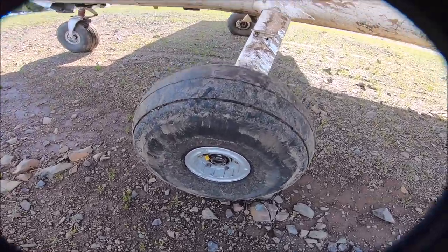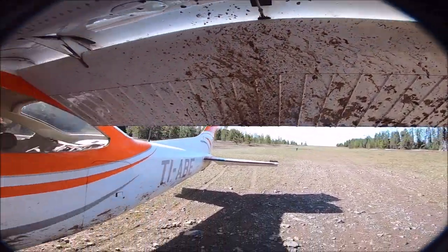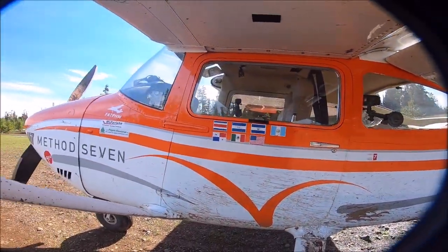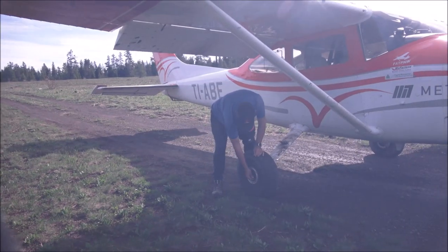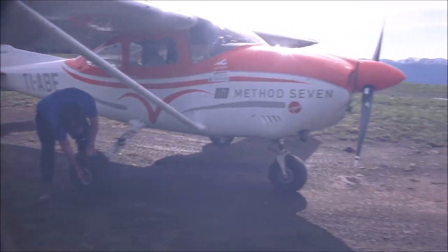On the Cessna 182, when I go to gravel bars I use 15 pounds of air pressure; on dirt strips or grass I use 20 pounds. Here I landed on loose, very muddy ground, so I'm lowering the air pressure.